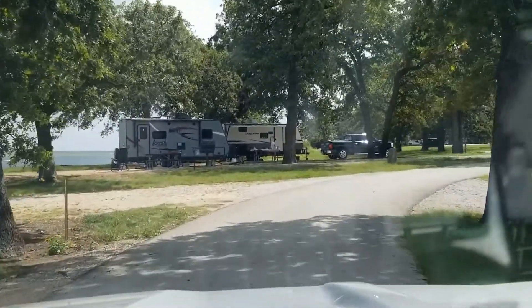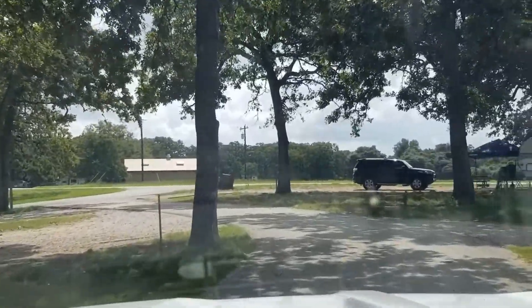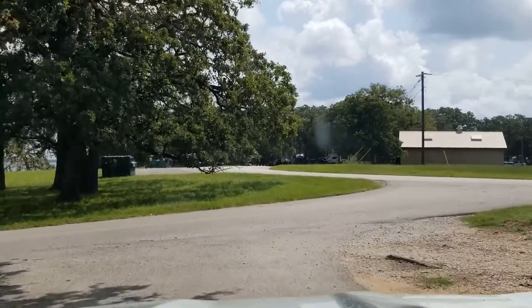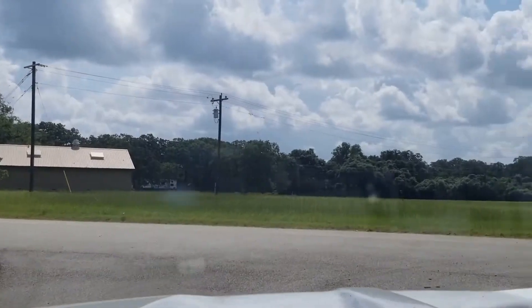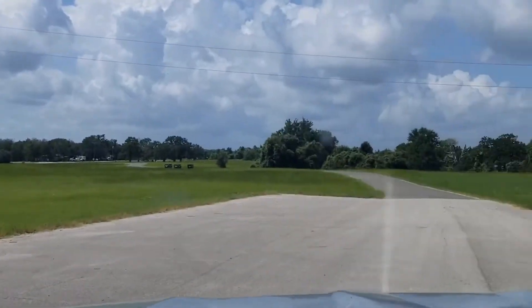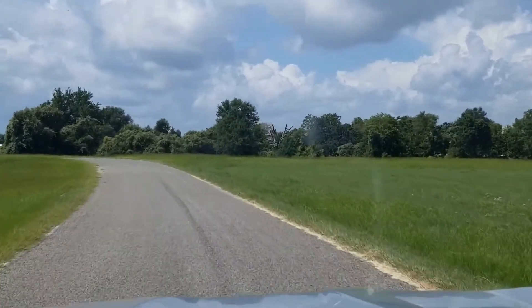And look at that lovely little camper right in front of us. That is the restrooms and showers. This grassy area is full of sticker burrs. As you come out this way, you'll pass the dump station, and this goes back to the little shack where you check in.